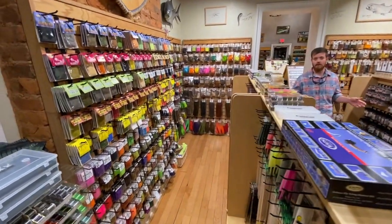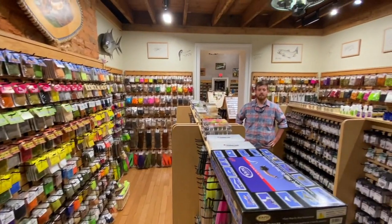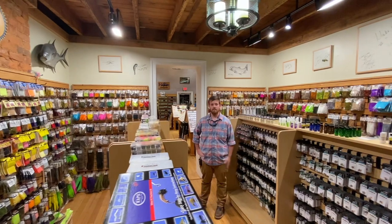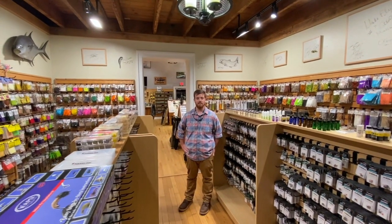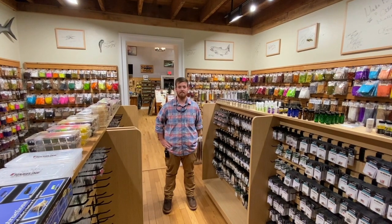That's a quick walkthrough of what we've got here in the shop. We hope you all stop by and take a look. If you need anything as we come through to the holiday season, we've got lots of it here — so give us a call if you have any questions, stop by, and we'd be happy to see y'all. Thanks!